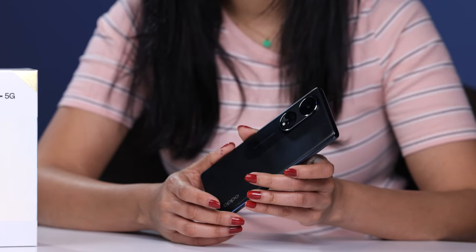Hello everybody, this is Divsha Bhatt, technology editor at Gulf Business. Today we are here to review the brand new Oppo Reno8T 5G, which is said to feature enhanced camera, battery and design capabilities. So let's go and have a look.